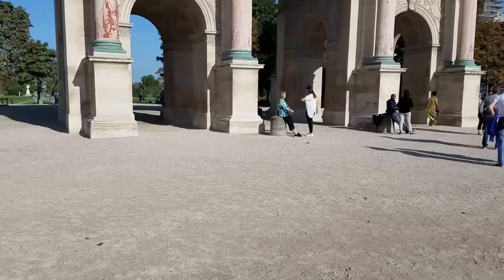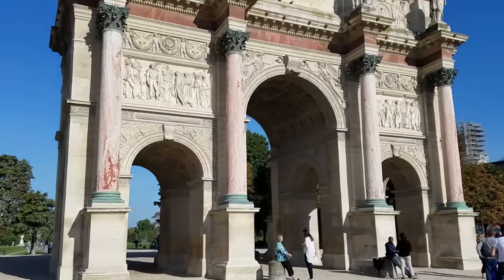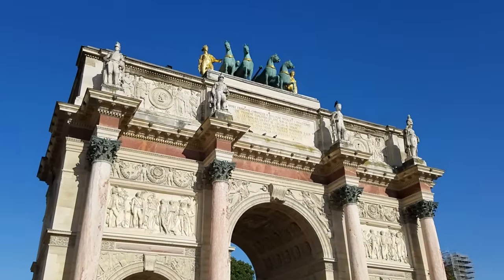The arc behind me, standing in the middle of the Louvre, was built by Napoleon — well, he didn't actually build it — but it was built to commemorate his military victories, from 1806 to 1809.